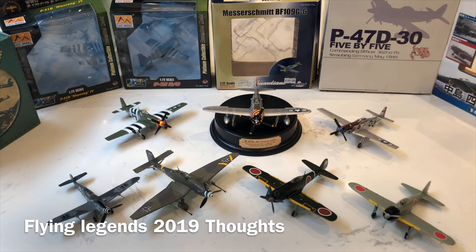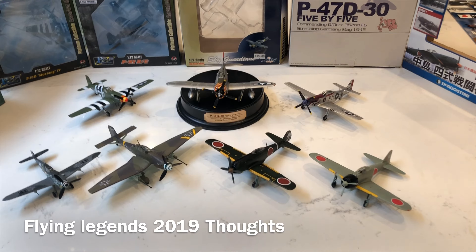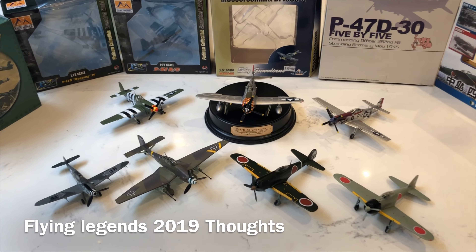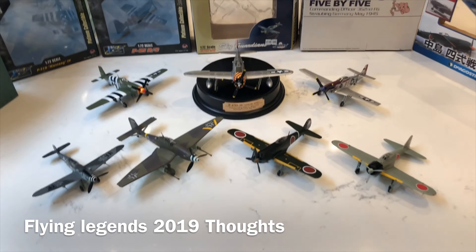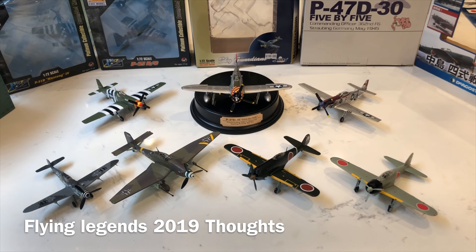It shows you how spoilt we've become when we think that way, because nowhere else would you see 15 Spitfires, two Mustangs, a B-17 and a 24-ship balbo at the end while a Seafire and a Bearcat are doing synchro aerobatics. Probably with the exception of Chino, that's the only place you'd see that — but it just felt like the lineup was a little bit safe.